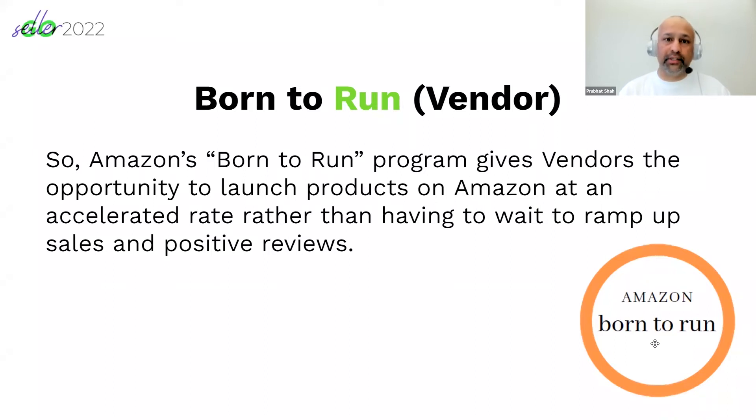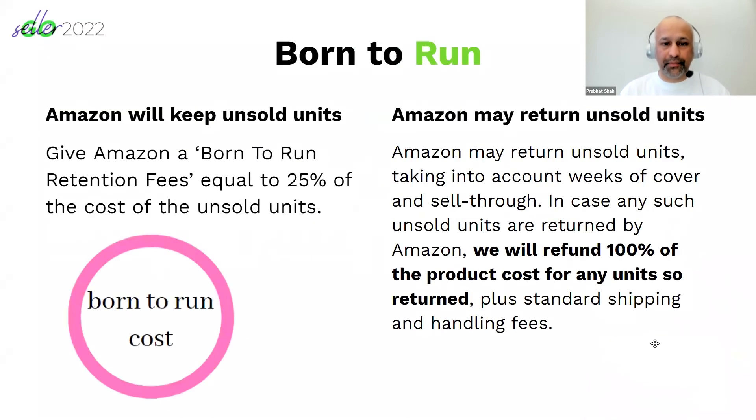The Born to Run program gives the vendor an opportunity to launch products on Amazon without the product first needing to gather interest. Otherwise, you'd have to wait a longer period of time for the product to generate interest before Amazon raises a purchase order. There are two key conditions of Born to Run: if the product sent to Amazon is not sold, Amazon will keep the unsold units.